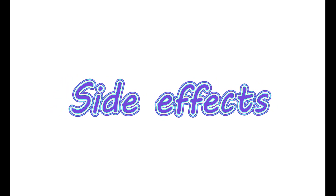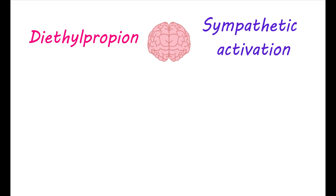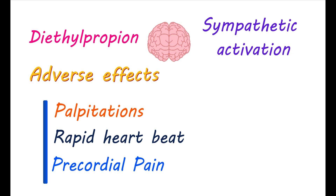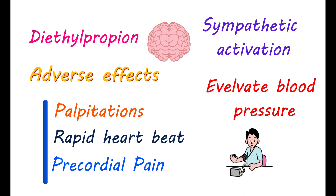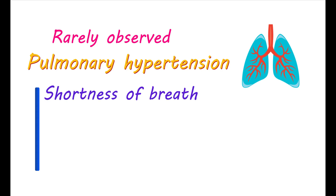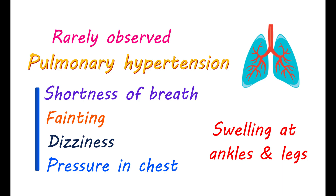This medication increases sympathetic activation in your brain. Consequently, you may observe a few adverse effects on your heart. You can experience palpitations, a rapid heartbeat, and precordial pain — resulting in sharp and sudden pain in your chest. It can also elevate your blood pressure and cause a few changes in your ECG. Even though it is rarely observed, it can induce pulmonary hypertension that leads to shortness of breath, fainting, dizziness, and pressure in the chest. Swelling at the ankles and legs is another symptom that may indicate the development of pulmonary hypertension.